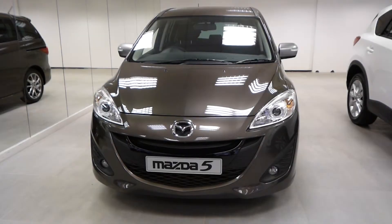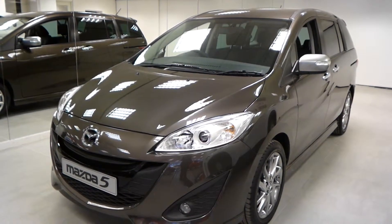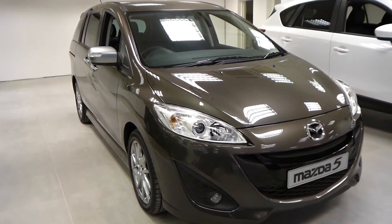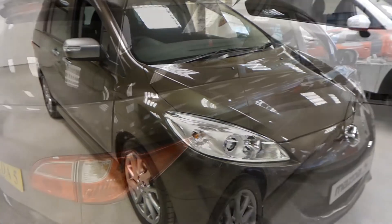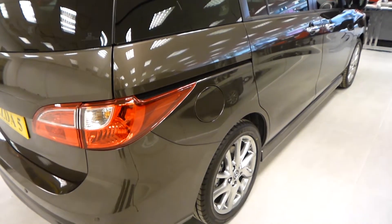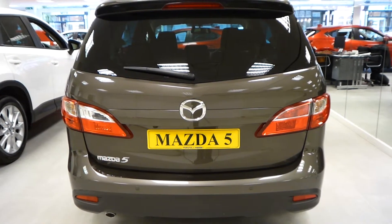The Mazda 5 benefits from front fog lights, halogen headlights, rain and dusk sensors, power folding heated door mirrors with integrated indicator light, and chrome door handles.